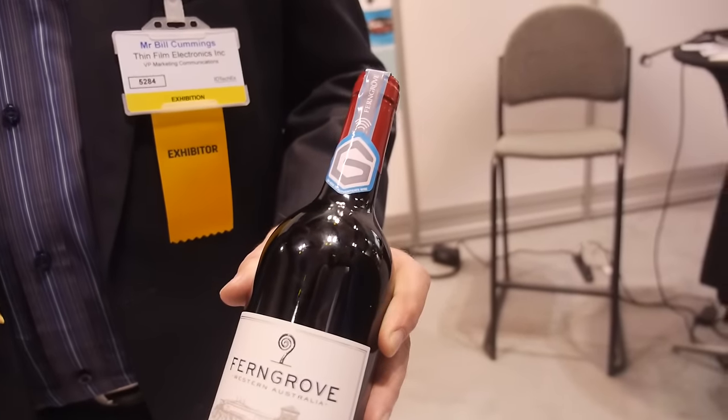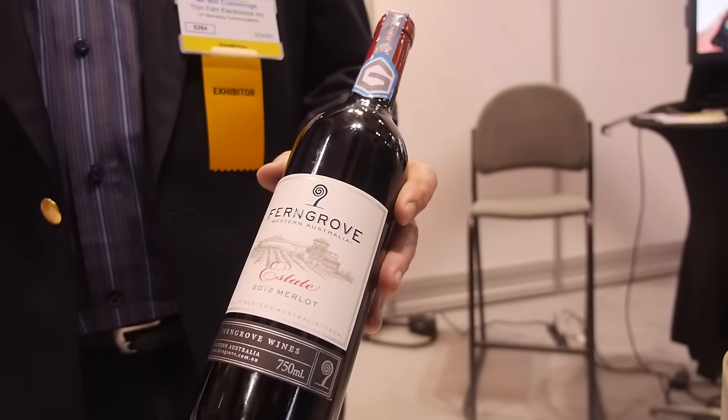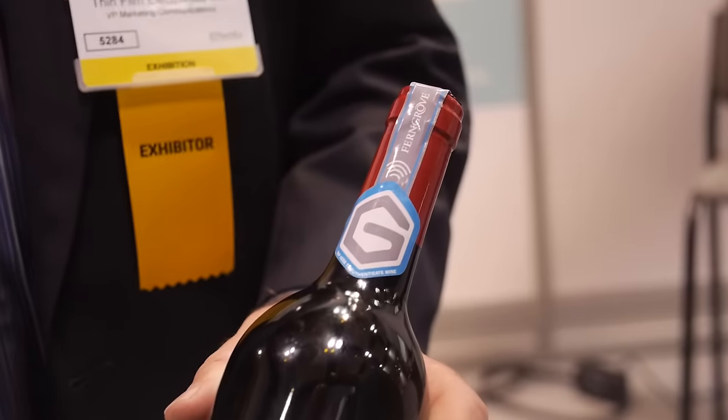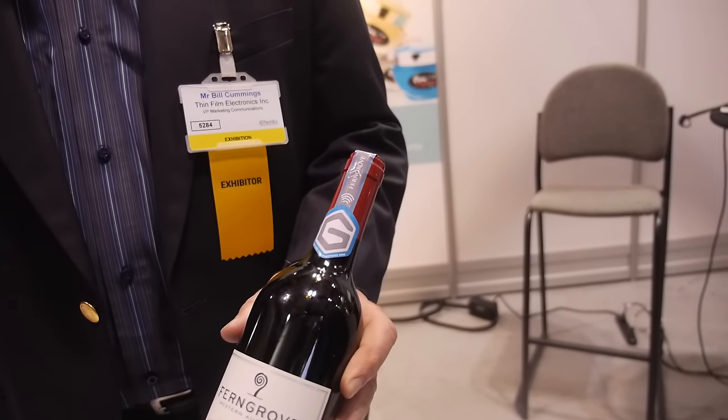Think about from the consumer engagement side — if you're purchasing a bottle of wine, counterfeiting is quite prevalent in China, for example. This is an example of a Ferngrove winery. We've got a collaboration with them and hope to be starting some field trials in Q1 of 2016. It's got an NFC tag incorporated into it. We've seen studies that indicate anywhere from 50 to 70% of the red wine in the China market could be fake.